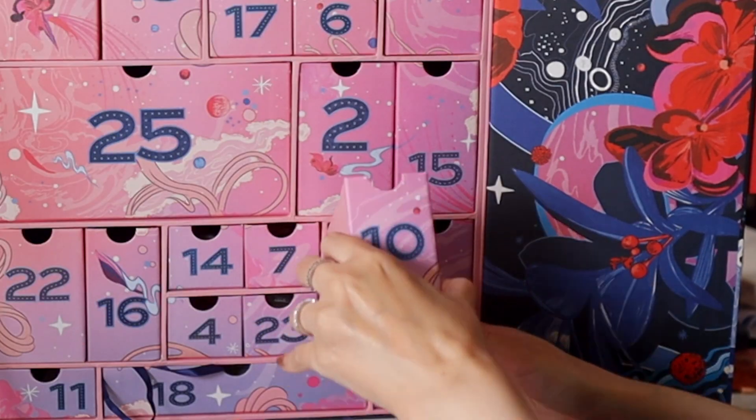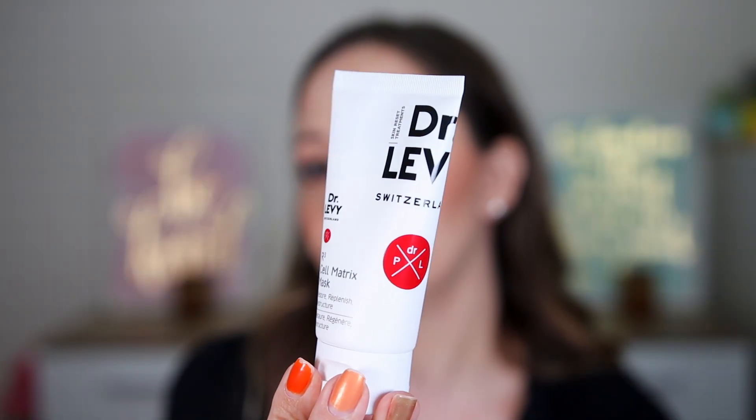Door number ten — I'll guess bronzer but I'm wrong. This is the Dr. Levy R3 Cell Matrix Mask to restore, replenish, and restructure. We've seen this brand before in a previous Cult Beauty advent calendar. You can use it on the face and eyes. We have 50 milliliters — I think it's a full size with very professional packaging.